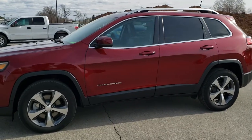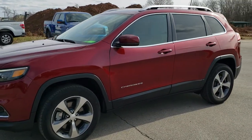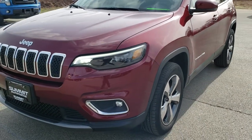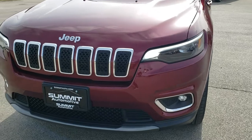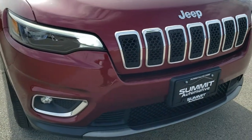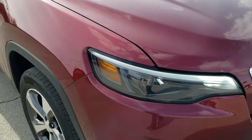This is stock number 10640. We are here at Summit Automotive in Fond du Lac, Wisconsin — your new and used Jeep and Cherokee headquarters. Today we are checking out this super clean 2019 Jeep Cherokee Limited.